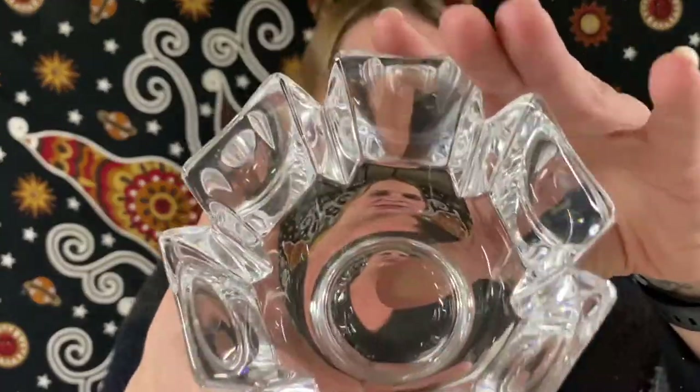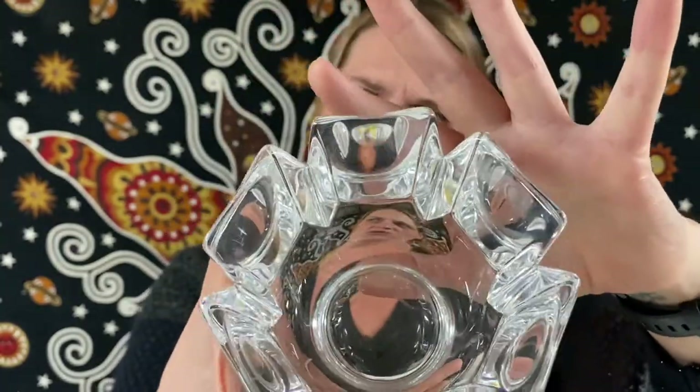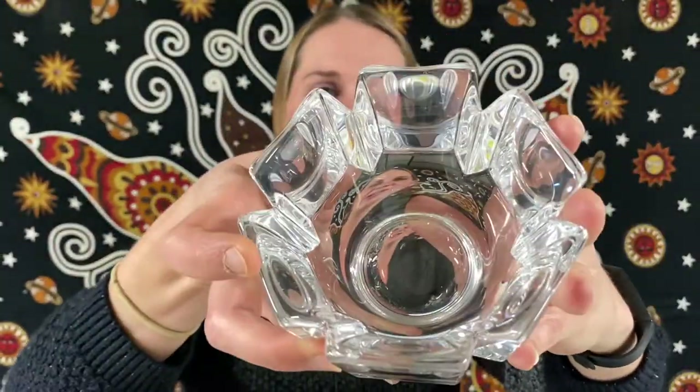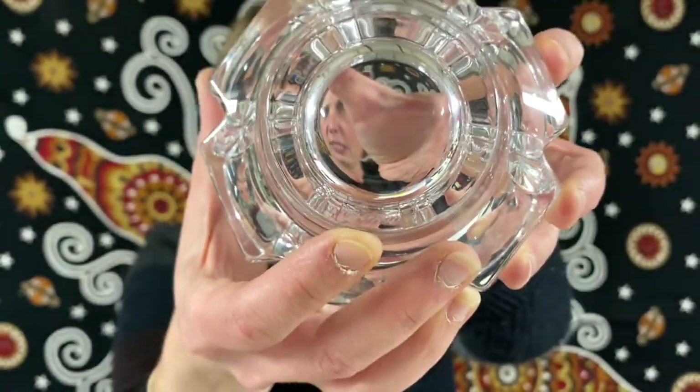Next we have — Mama Sue helped me with this one — it is a vintage Orrefors Sweden signed piece. It is four and a half inches in diameter and does have six panels with it. It does have the original label and it is signed on the bottom as well. This one will be for $18.